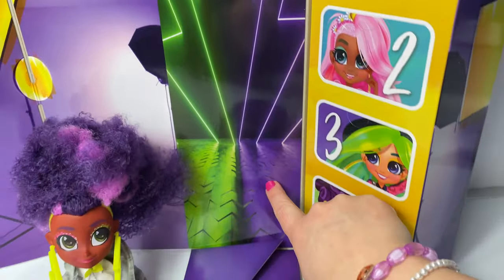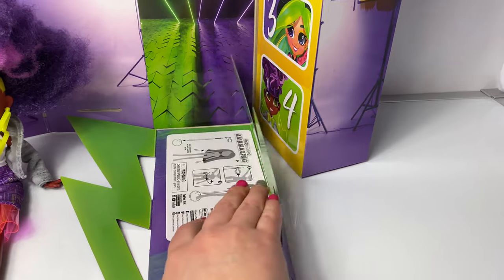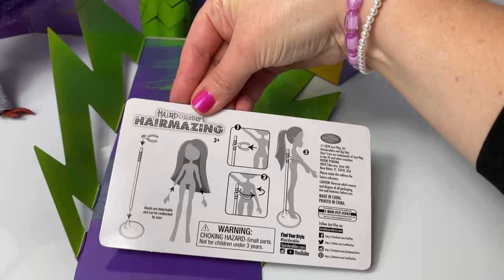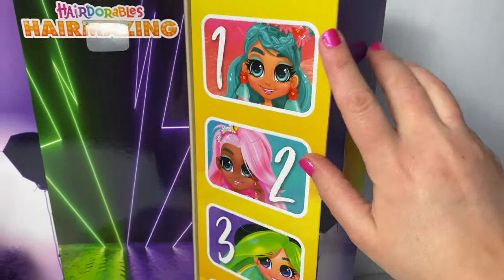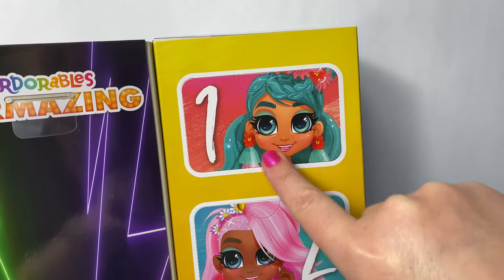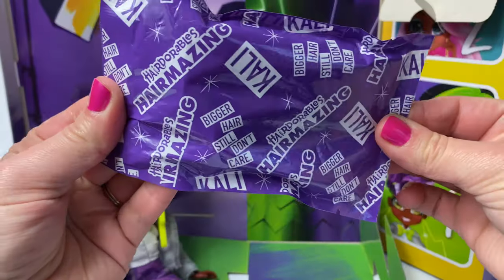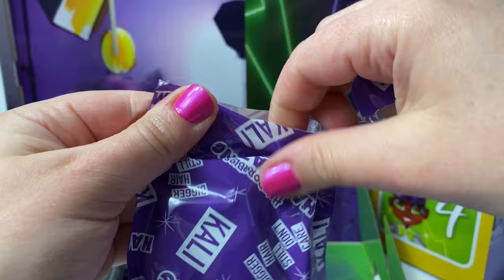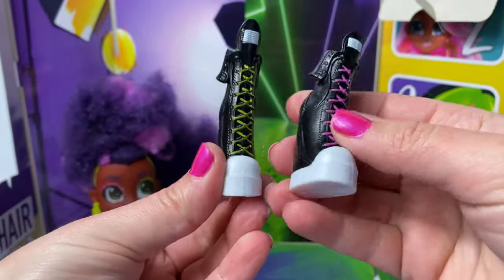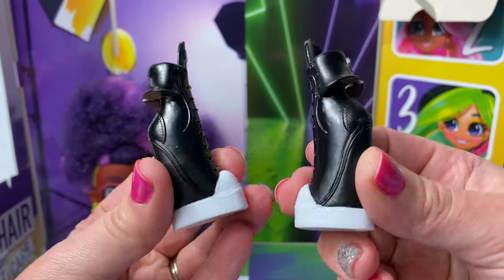Now let's see what type of surprises are inside the box. And this looks like a runway. Wow, very cool. And here are the instructions. We have one, two, three, and four. Let's open surprise number one. I love blind bags. Wow, here are her boots, with yellow and pink — just like her eyeshadow. Super awesome!